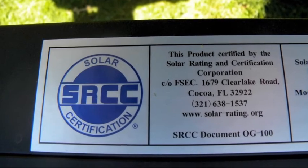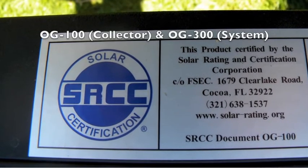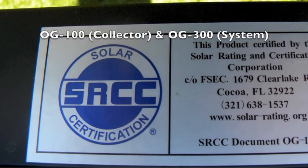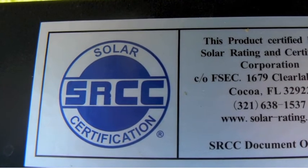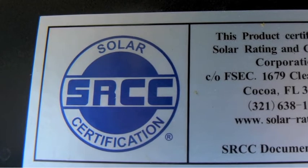Number 1 is SRCC Certification, and in particular OG100 and OG300. This independent third-party organization rates and certifies solar thermal products for design, durability, reliability, safety, operation, service, installation, and maintenance, just to name a few.